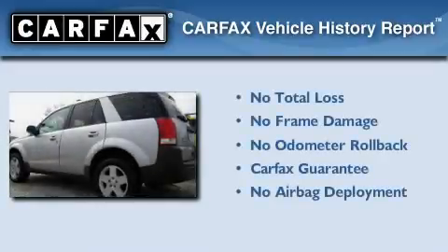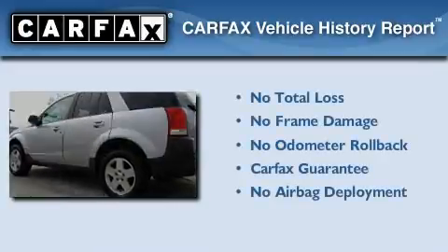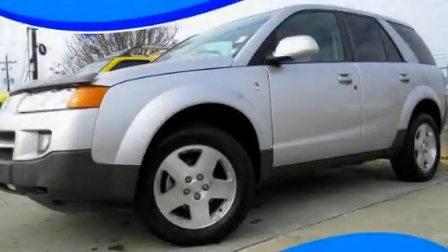Not to mention that this Saturn qualifies for the Carfax buyback guarantee. Call or visit us right now and arrange your test drive today.